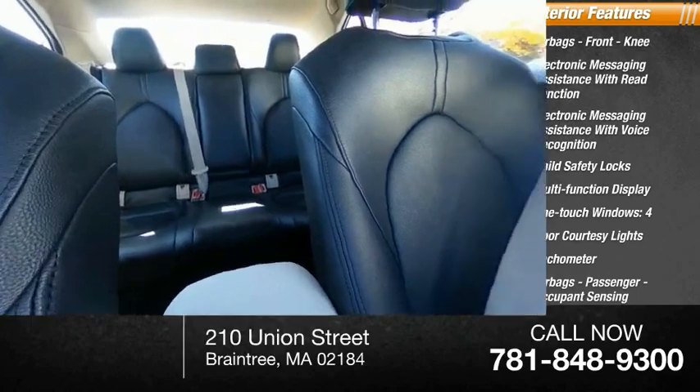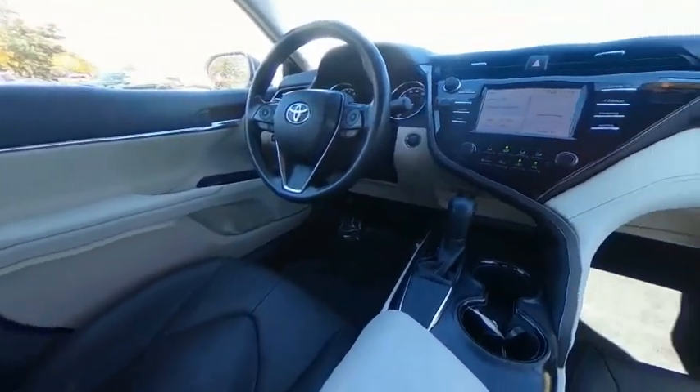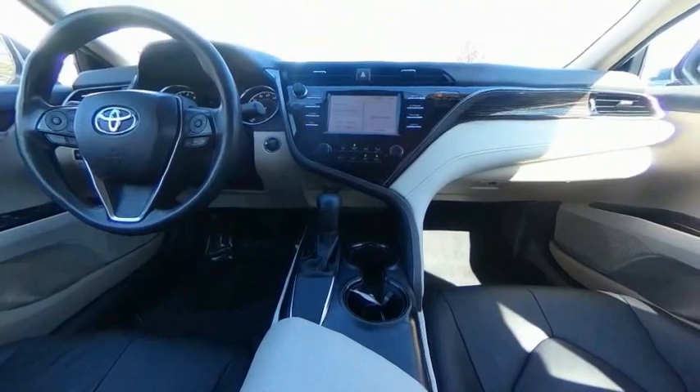Cargo area light. Searching for a dependable vehicle that looks great too? You've found it, so stop in today.